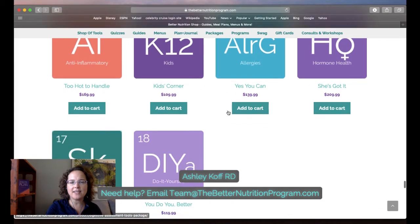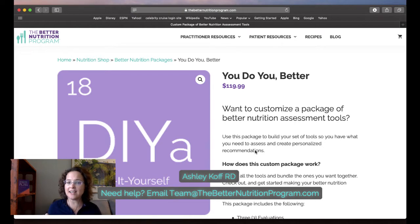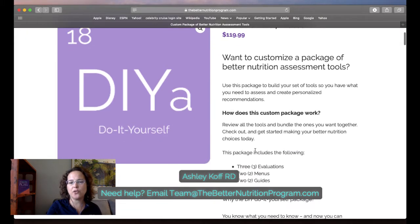Right now we have 18 different packages. The DIY package is exactly what it says — do-it-yourself. This actually just happened with someone who was working on kidney health and wanted to put together a package of tools for a program. Rather than buying individual tools, I suggested the DIY package because the price point is much sweeter. When you create your own package you pick three evaluations, two menus, two guides, plus you get the bonus of the journal and the plan.